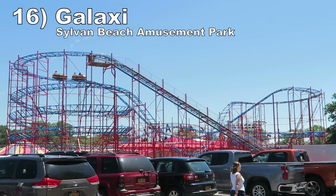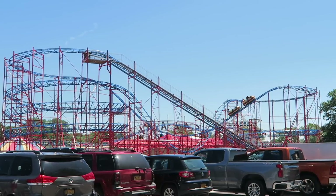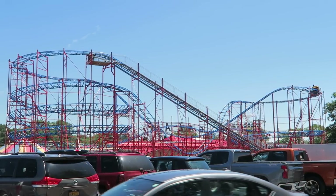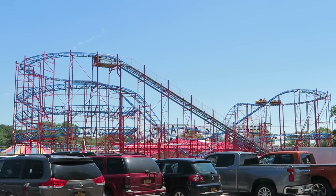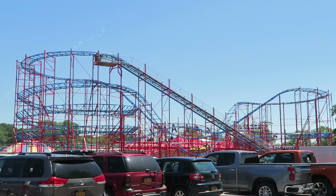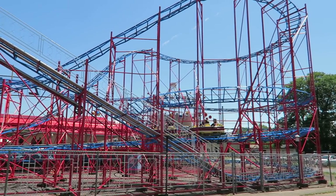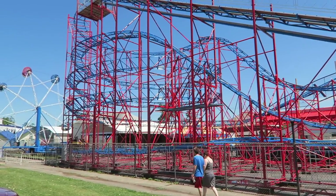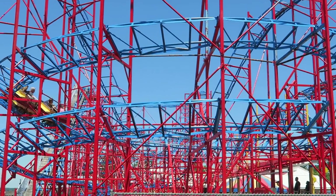Number 16: Galaxy at Sylvan Beach Amusement Park. You can find SDC Galaxies all over the place, but this is the best one I've experienced for two reasons. One, it has two-car trains, which gives pops of airtime on the first two drops in the back car. Two, the brakes after the second helix fail to engage at the end, so you get some shocking laterals and one last airtime pop on the run back to the station. While the middle helixes are pretty dull, the elements around them are good fun.